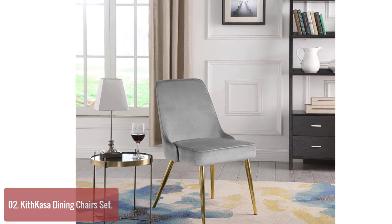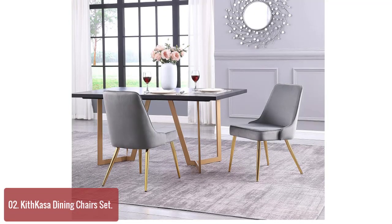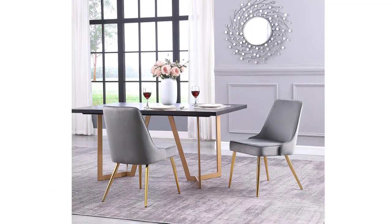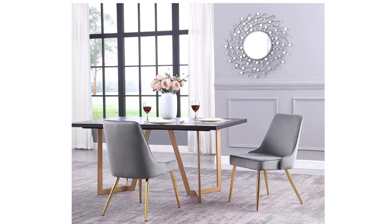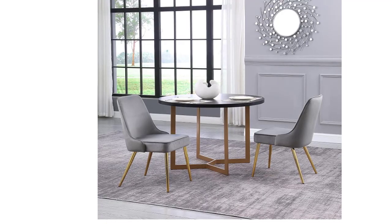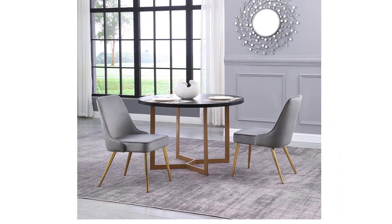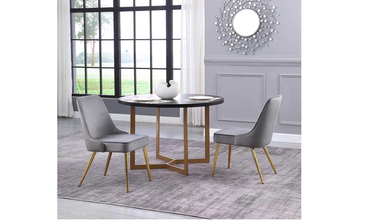The soft fabric upholstery, generous cushions, and sleek design will add modern elegance to any space. Crafted for comfort, stability, and durability, this mid-century style chair is built to last. These retro-inspired dining chairs are carefully crafted with solid metal frames to ensure they stand the test of time. The simple yet stylish design is built to last and will look great in any room.